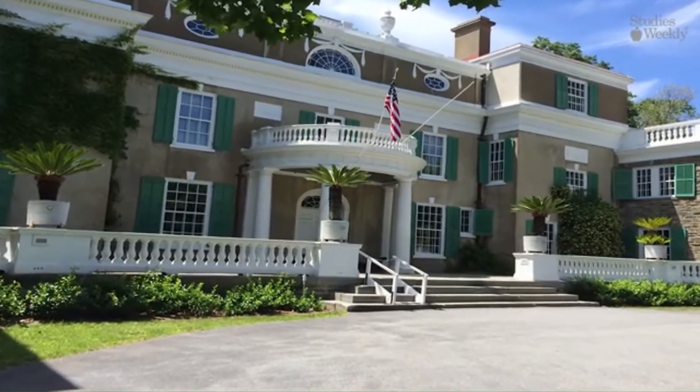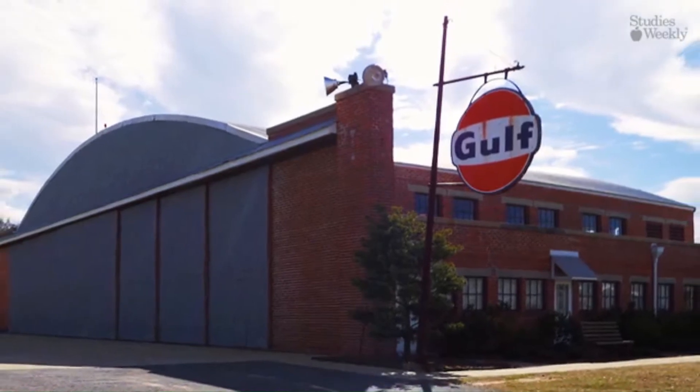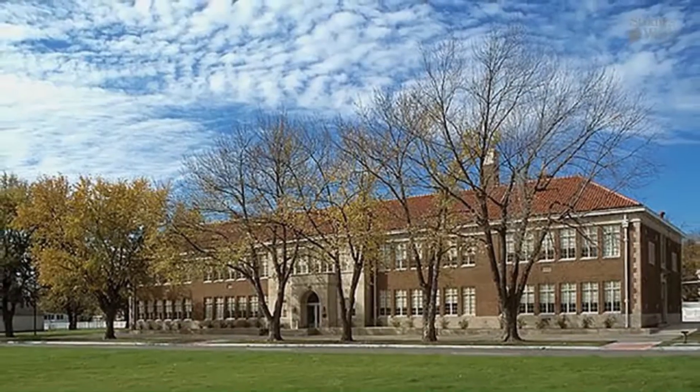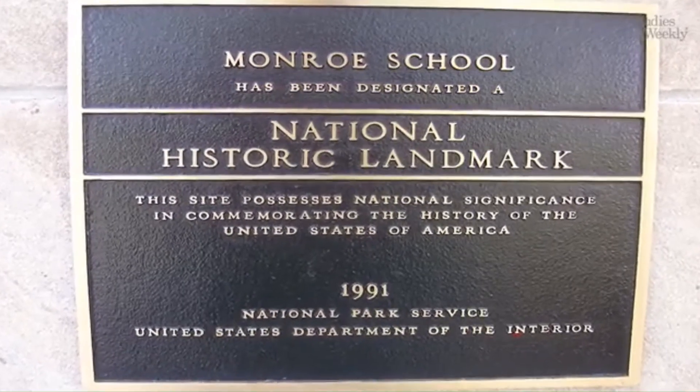National historic sites preserve a specific historic feature, or honor the location where a historic event took place. That encompasses locations like Ford's Theatre, where President Lincoln was assassinated, and Monroe Elementary in Kansas, which is the Brown v. Board of Education site.